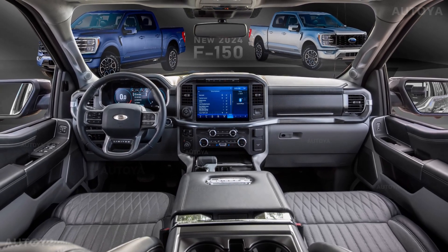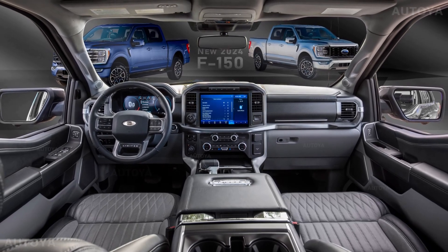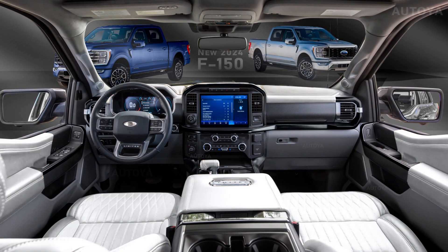Also, Ford could just mount a larger display, maybe 14 inches, or they can simply keep everything as is and just add new colors and materials.